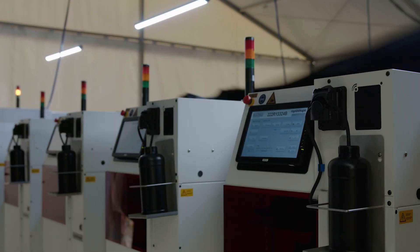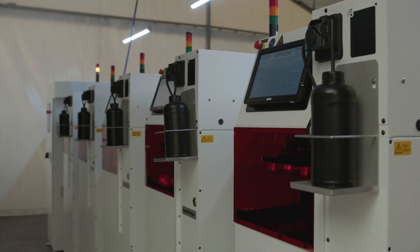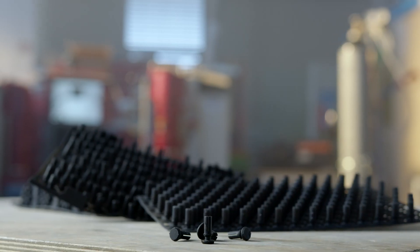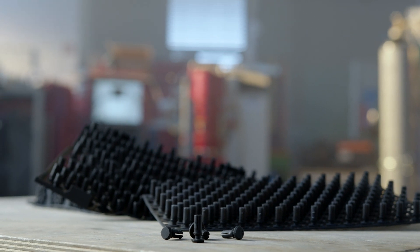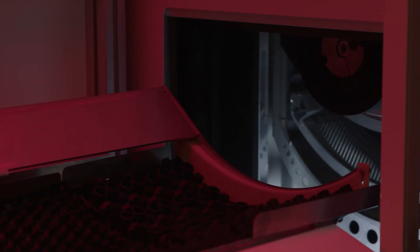Additive manufacturing has arrived in industrial production. Modern 3D printers enable stable and individual print parts in large quantities. RapidShape offers a cost-effective serial production of thousands of parts daily.